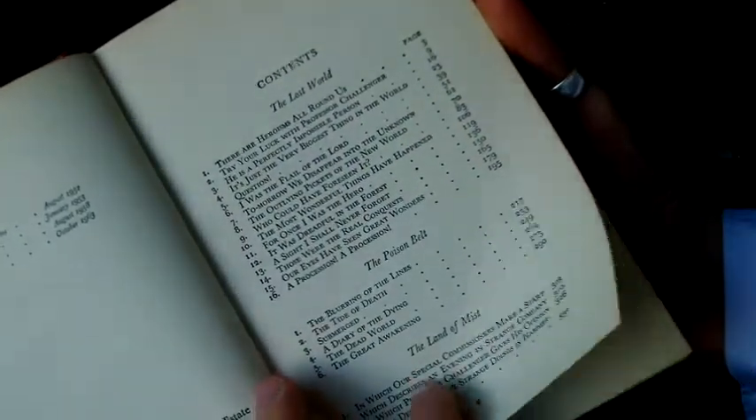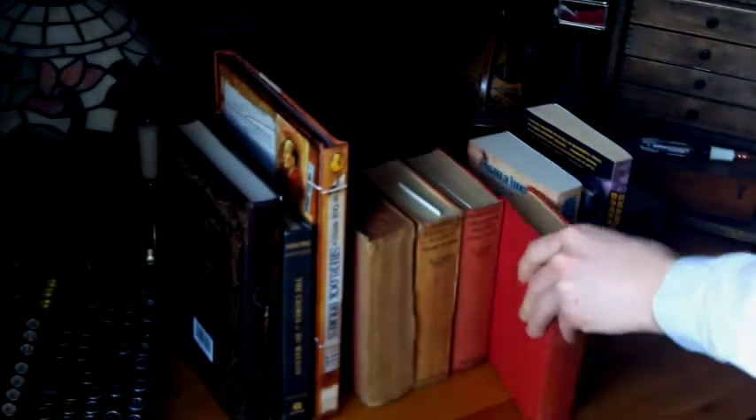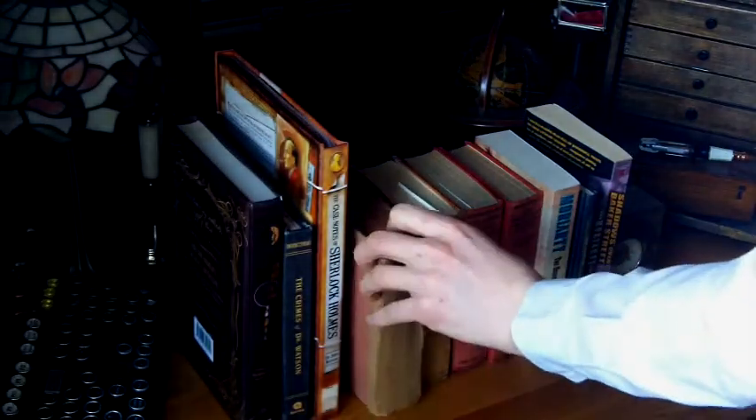This is the Professor Challenger series — I think there are four in here. The most famous one obviously being The Lost World, which was made into a movie. Very cool. And then I also picked up this one, which is a very beat-up version. This is just general short stories by Arthur Conan Doyle.